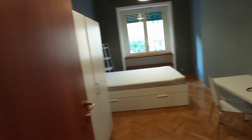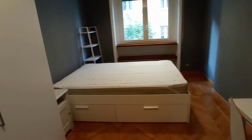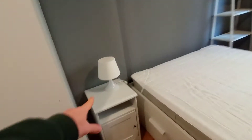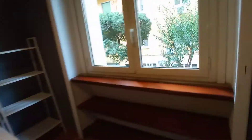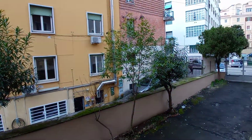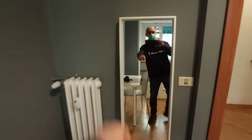The apartment is on the ground floor. This is bedroom number one — we have a double bed, desk, wardrobe, bed table, and bookshelf. This is the view; it's a quiet and residential building, and we have a mirror here.